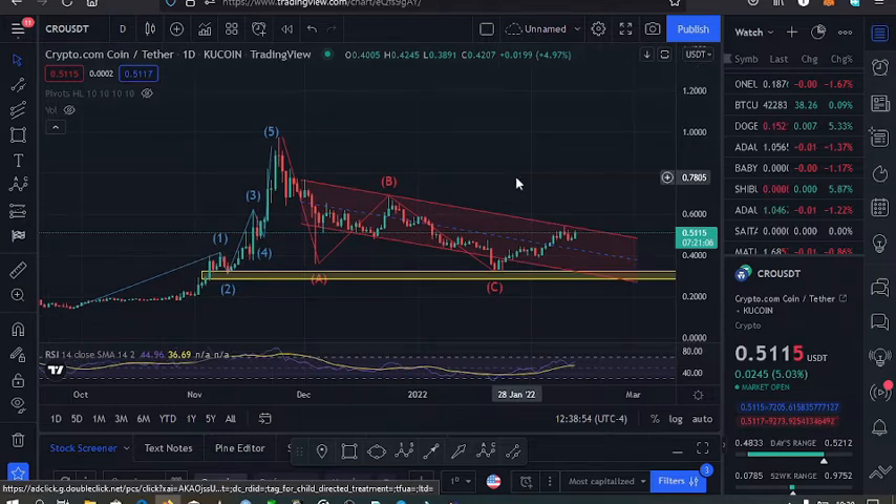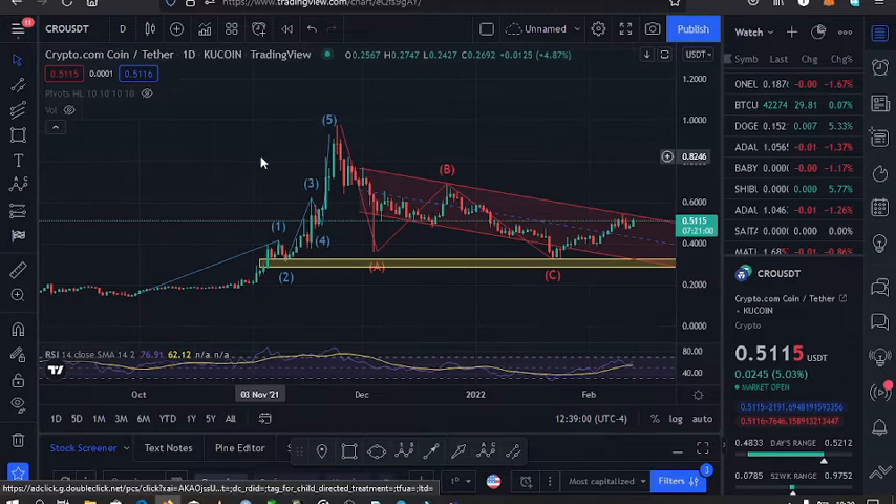I'll give you my key expectations that I expect to see on this chart, but before I get into that, make sure that you like, subscribe, and hit your notification bell. I'll give you a quick overview of what has been happening on the market.